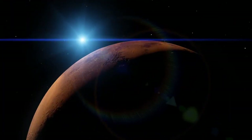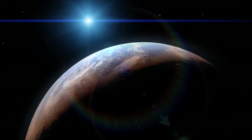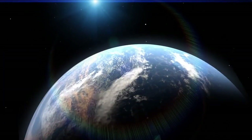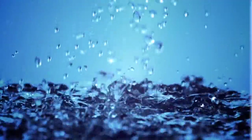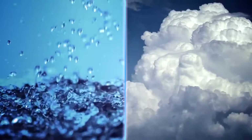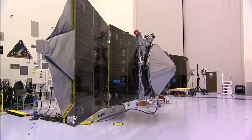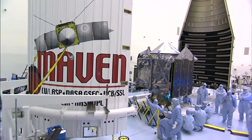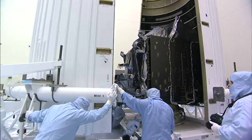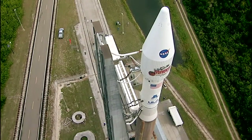Mars is the only planet besides the Earth where you really have a chance that life might have formed. The conditions for life are water, running water, and a reasonably thick atmosphere. We have a chance now to see whether that was, in fact, what Mars had early on and whether the atmosphere was lost by this means. So we think it's an extremely important mission to do.